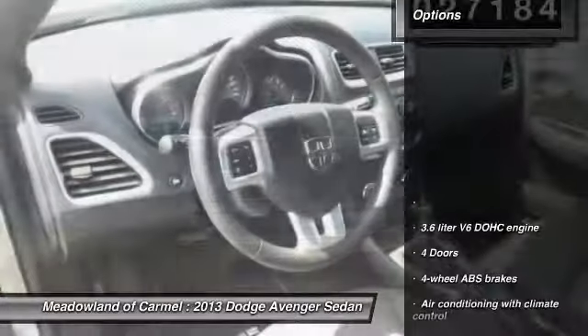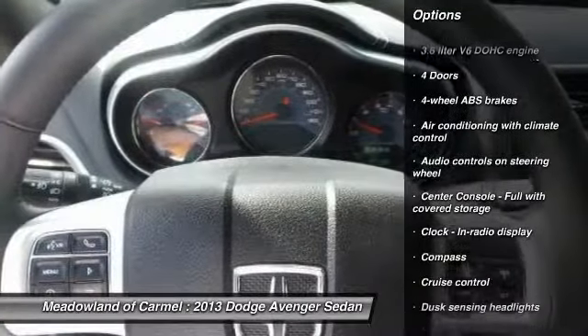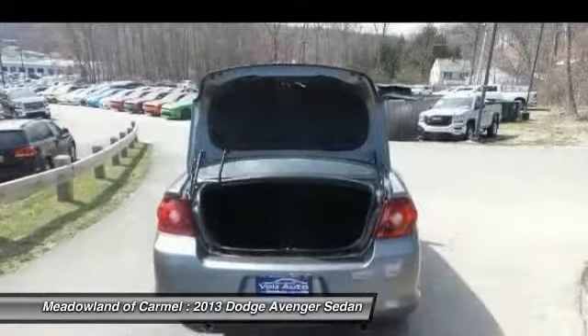Here are some of this vehicle's great options: traction control, stability control, front wheel drive, power steering, cruise control, power windows, fog lamps, and trip computer.